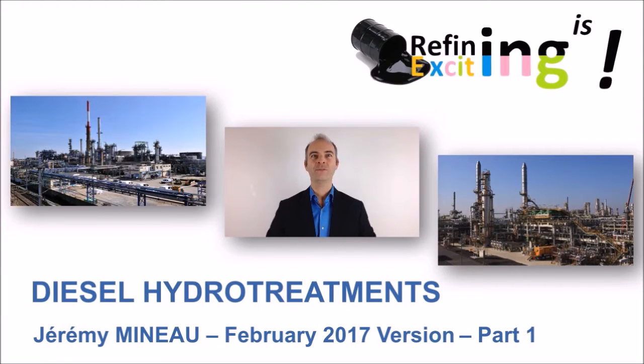Hi everyone, and welcome to this training session dedicated to Diesel Hydraulic Desulfurization Units. This training session consists of three videos of a few minutes, during which we will focus on process aspects of hydro-treating units. I hope you will find some answers to your questions and that these videos will satisfy your curiosity regarding HDS units. Ready? So let's go!